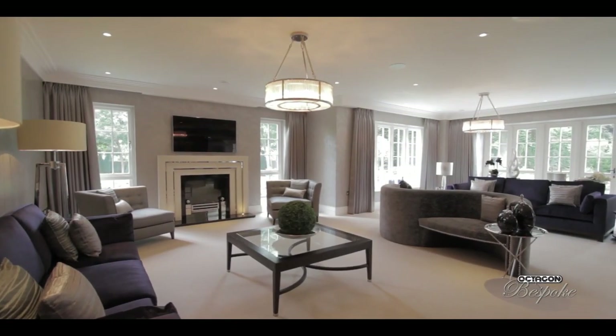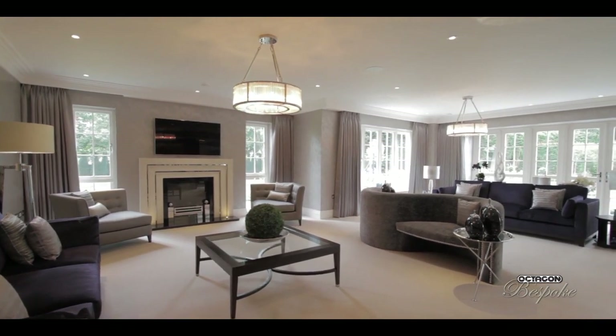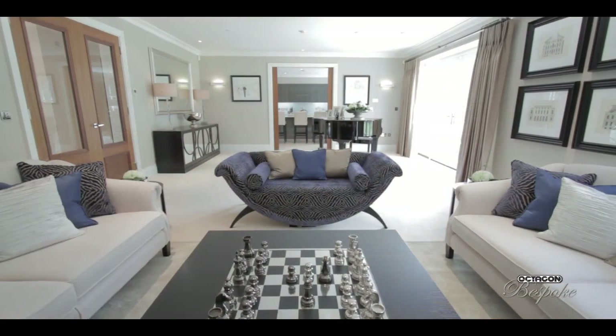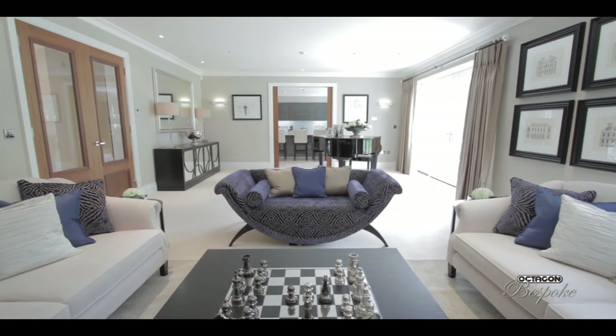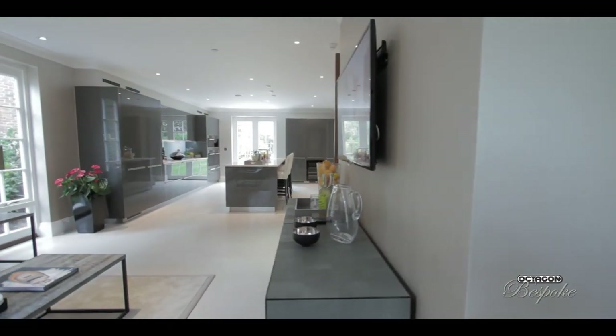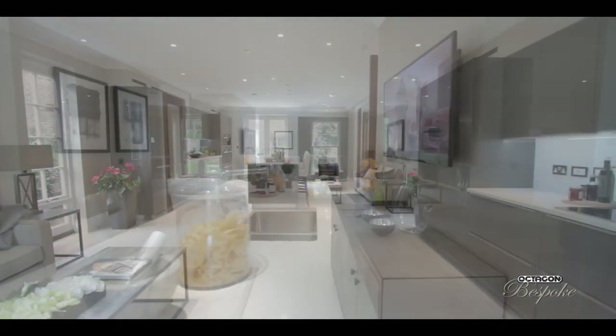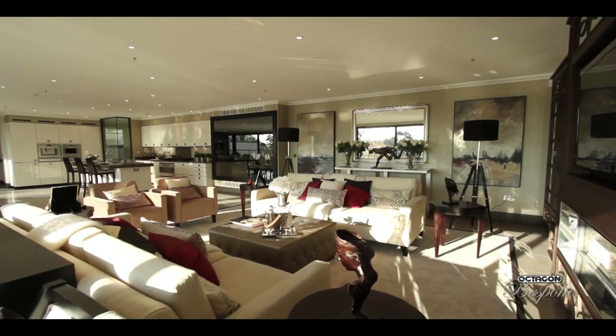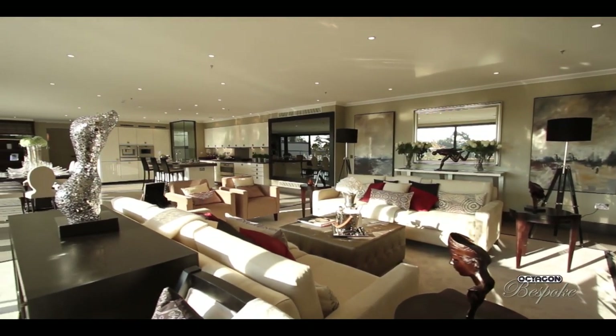Over the past 15 years or so it's become more obvious that people want larger living spaces — the big open rooms, the super rooms. In anyone's house, no matter how they live, when you have people around they always seem to congregate in the kitchen. So over the years, the breakfast room, family room, and kitchen have become combined to make one very large living space.